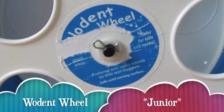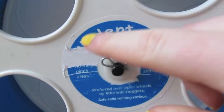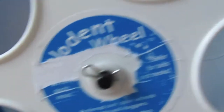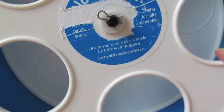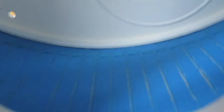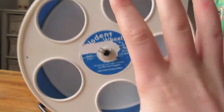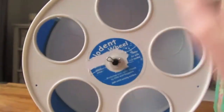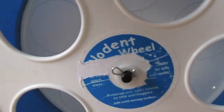The last product is the Wodent Wheel. Unfortunately Dobby likes to pee in this, so that's why I have to wash it and the logo has kind of come off. But this is great because there are no risky pinch areas — it's safe for tails and necks, preferred over open wheels by little wall huggers, and has a safe solid running surface as you can see. I have the Wodent Wheel Junior here, which is the 8 inch. As you can see it's pretty big, and Dobby loves this wheel — she's constantly on it no matter what time of day, as soon as she wakes up to as soon as she feels really tired. Unfortunately my Wodent Wheel isn't too silent.